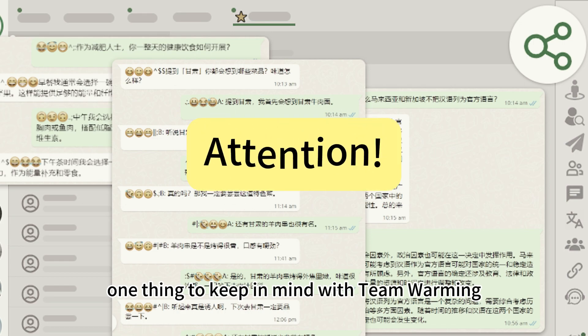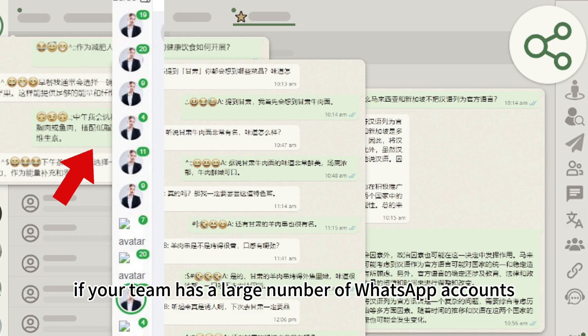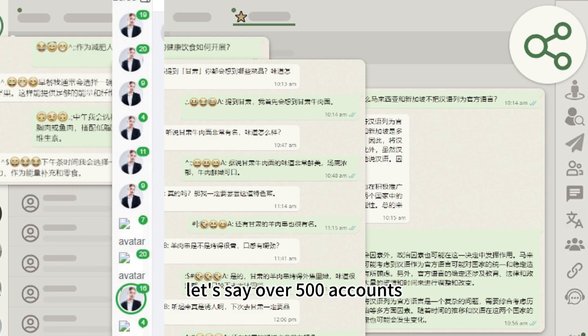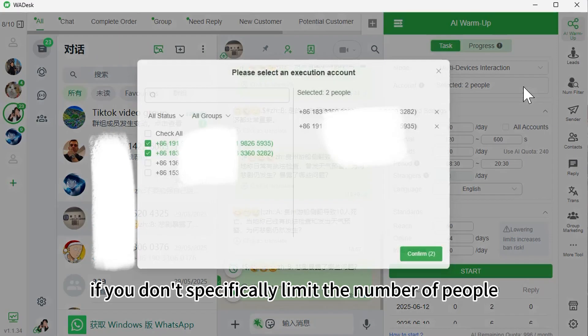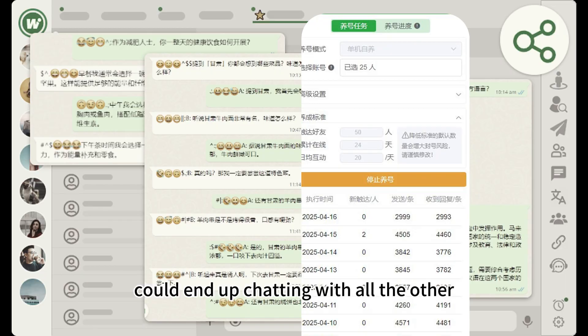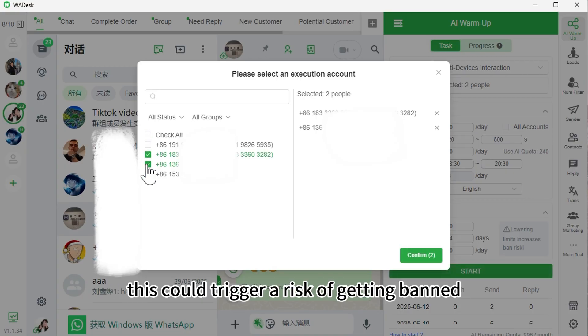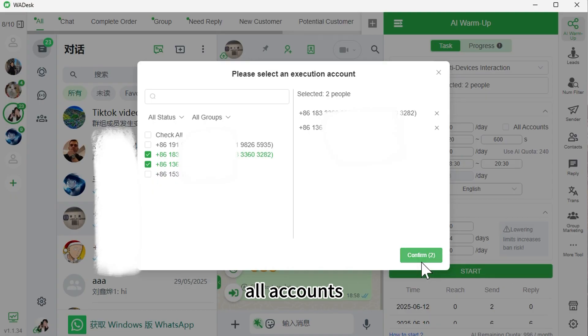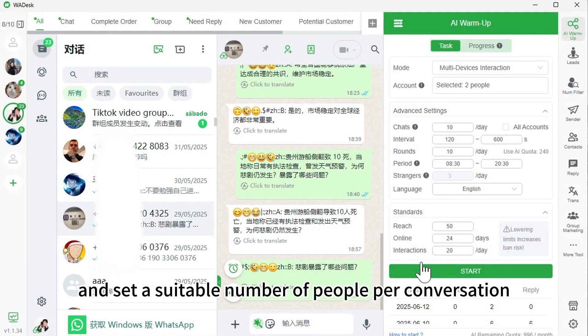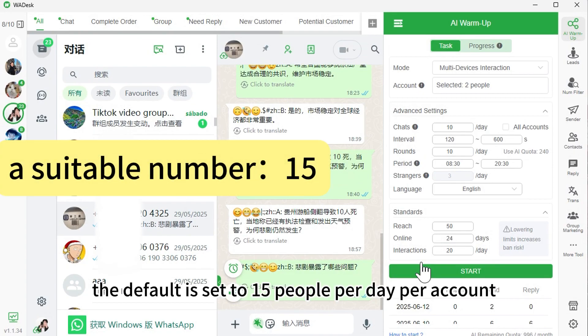One thing to keep in mind with team warming is that if your team has a large number of WhatsApp accounts — let's say over 500 accounts — if you don't specifically limit the number of people each account interacts with, one WhatsApp account could end up chatting with all the other 499 accounts. If your contacts haven't been fully synced yet, this could trigger a risk of getting banned. To be on the safe side, you can uncheck all accounts and set a suitable number of people per conversation. The default is set to 15 people per day per account.